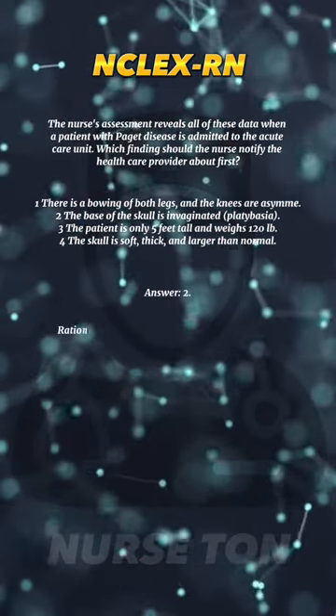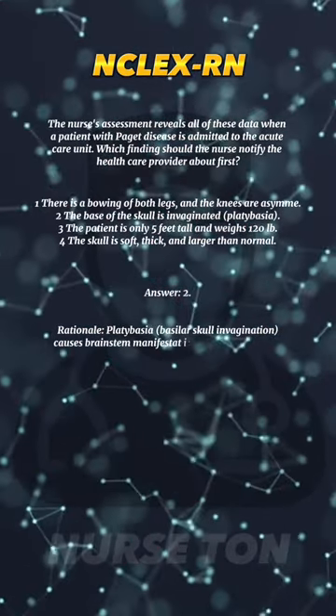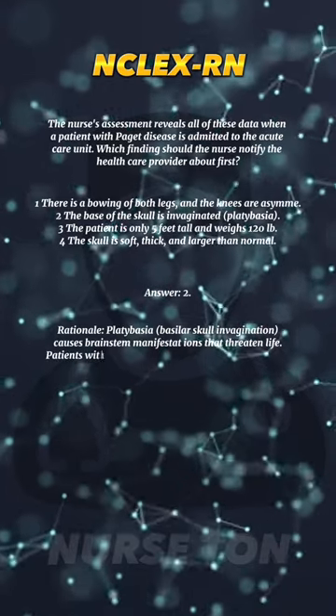Answer: 2. Rationale — platybasia, basilar skull invagination, causes brainstem manifestations that threaten life.